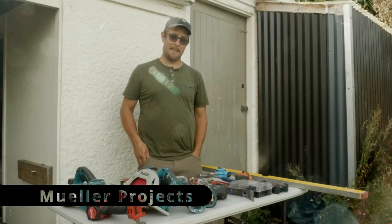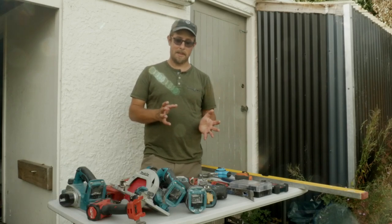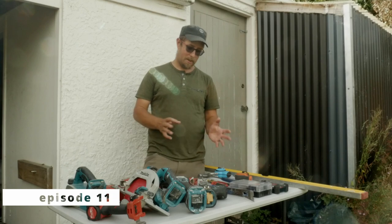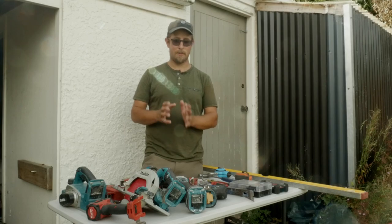Hi, it's Toi from Neon Projects again. I often get asked a very basic question: if you're wanting to start building, what sort of tools should you use? So I've put together a selection of some the tools that I recommend if you're starting building in 2023.